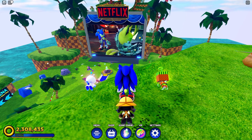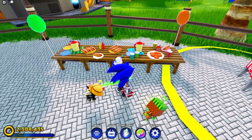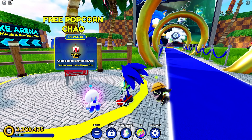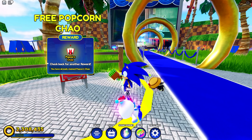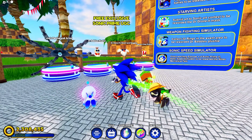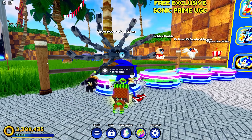Over here we have a nice little buffet and a free Popcorn Chow which is free for everyone to claim, so make sure to go grab your Popcorn Chow. He looks hilarious — he has a bag of Netflix popcorn as his head. Here we have some free exclusive Sonic Prime accessories for your Roblox character.